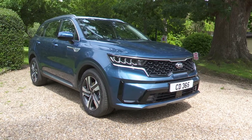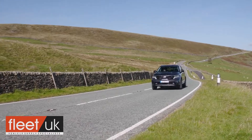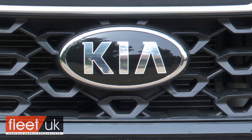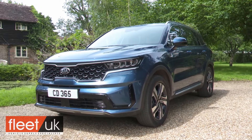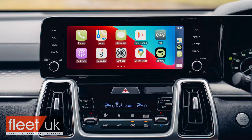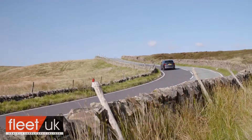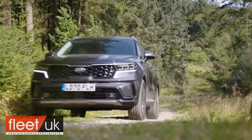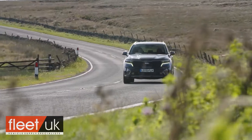The Sorento is Kia's largest SUV and this fourth-generation model offers the kind of typically complete package we now expect from the brand. This enhanced design is embellished by electrified engine tech, smarter looks and advanced media connectivity. And, as before, it sells in the upper part of the SUV D segment, offering more space and 4x4 prowess than cheaper class contenders provide.